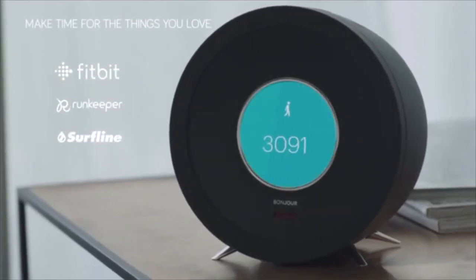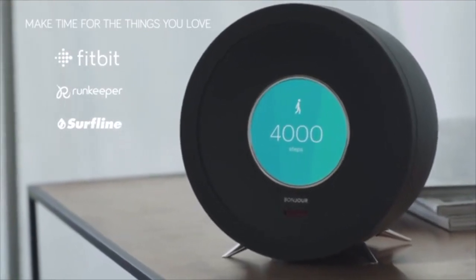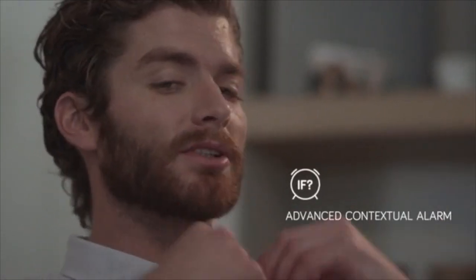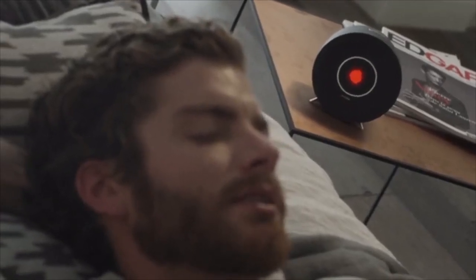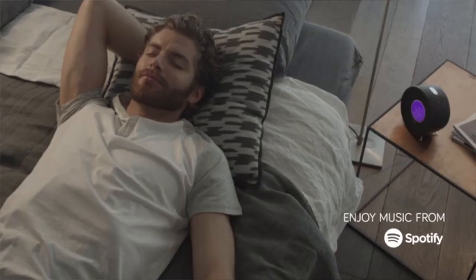Hey James, you didn't walk much today. Tomorrow is Saturday — how about going for a run? Wake me up tomorrow morning at 7:30. Is the weather good? If not, let me sleep. We dreamed of a product that knows what you want before you do. Bonjour. Play something relaxing. It gathers information such as weather, traffic, and news.